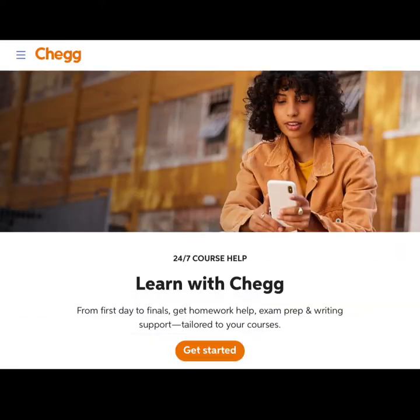Chegg is another good website that offers homework help. More specifically, Chegg offers three main services: Chegg Study, textbook rentals, and internship career advice.